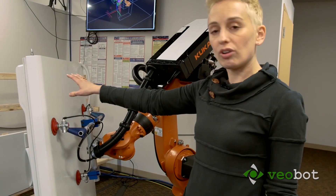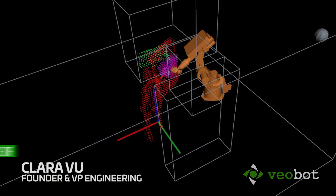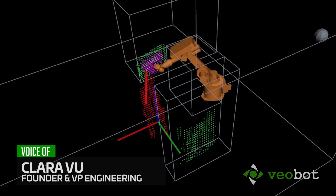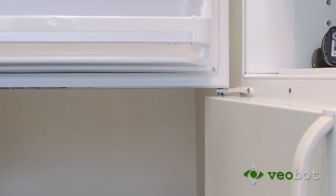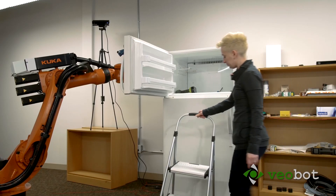When it's carrying the door, the robot is now monitoring not just the robot itself but also the workpiece, so that it's going to control speed not just based on whether someone's near the robot but whether someone's near the workpiece that the robot is carrying.